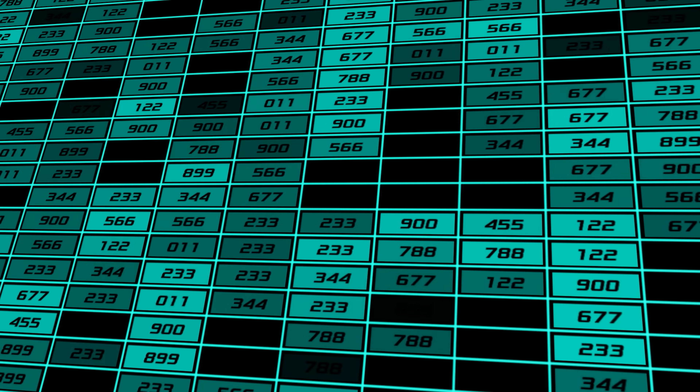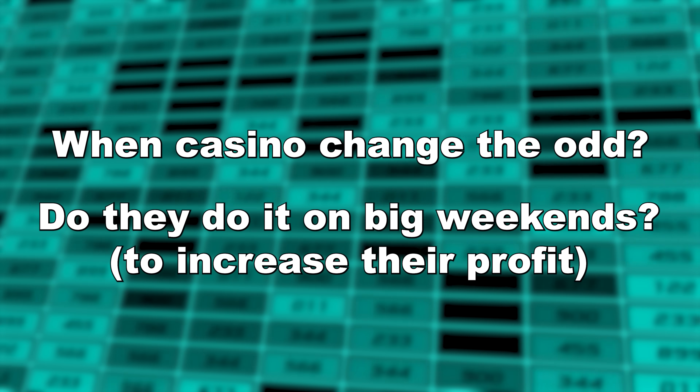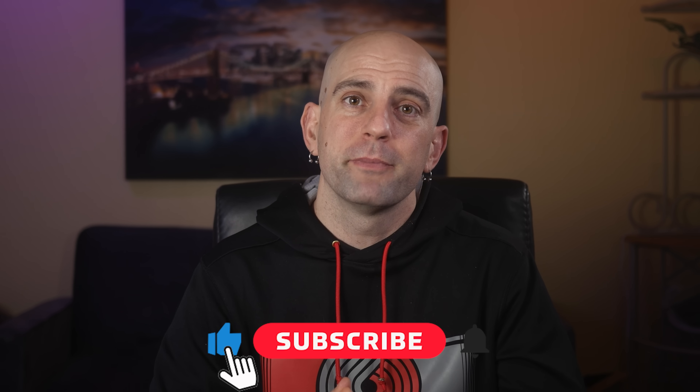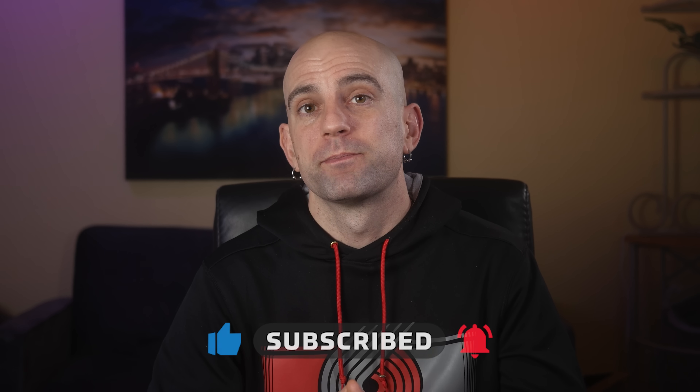In the next episode of the series, we're going to be exploring when casinos change the odds, and if they do it on big weekends to increase their profits. If you're getting value out of the series, could you hit the like button and leave me a comment? Also, for your next Vegas trip, get educated.